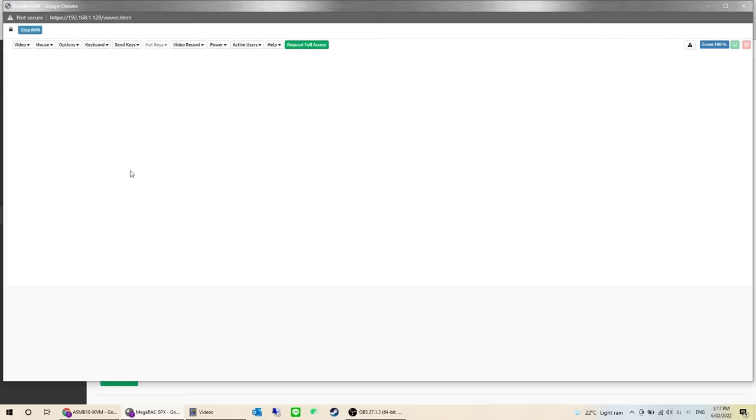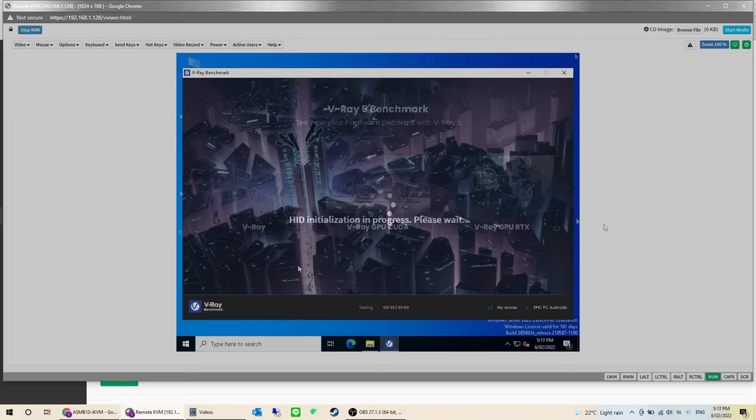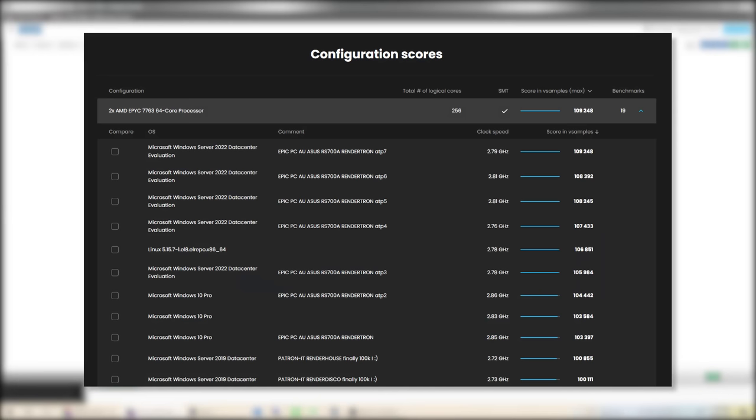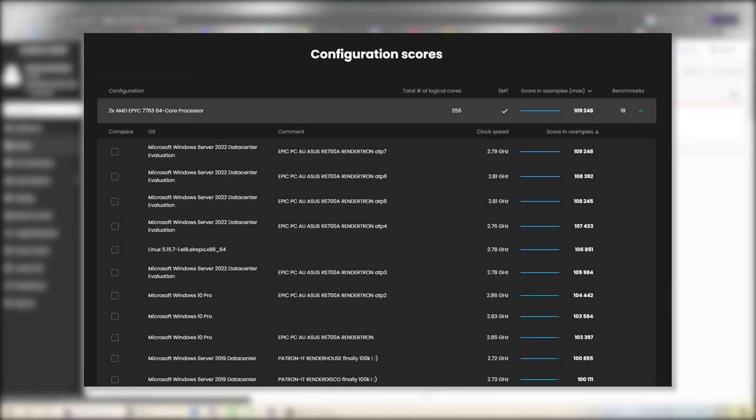These units were specifically designed for V-Ray 3D rendering jobs and were capable of achieving the world's highest score in V-Ray 5, with a benchmark score of 109,248 and an average over 25 benchmarks of 94,864. The 7763 holds two of the three top scores in the world, with the 7763X coming in at number two.